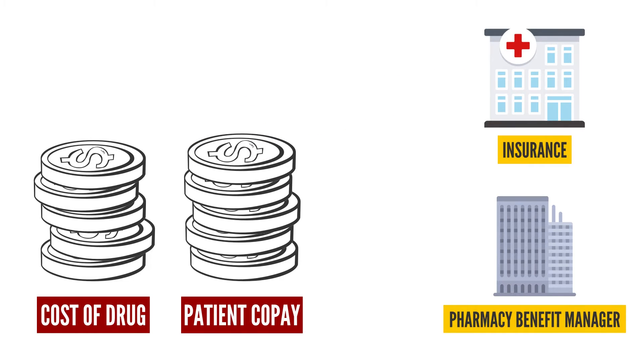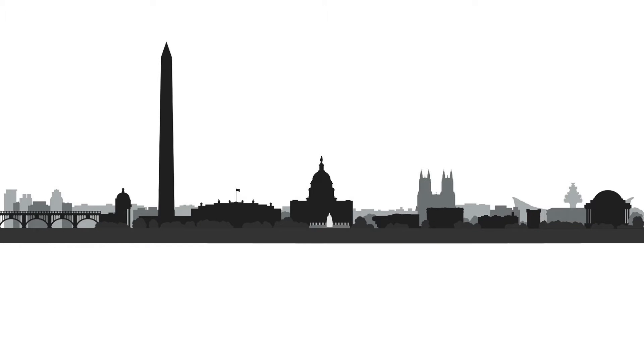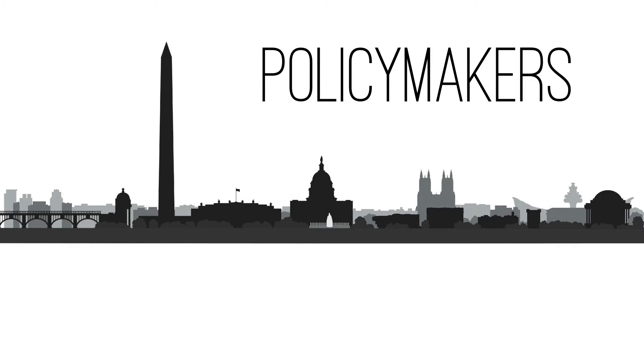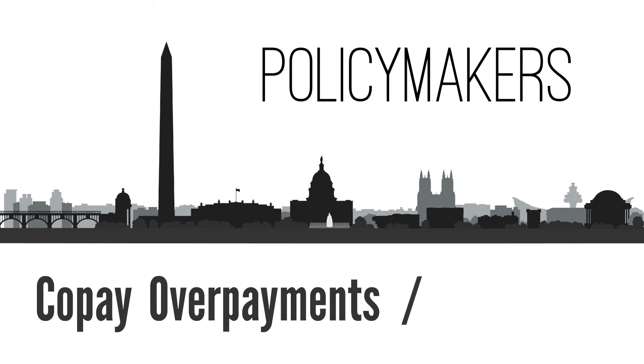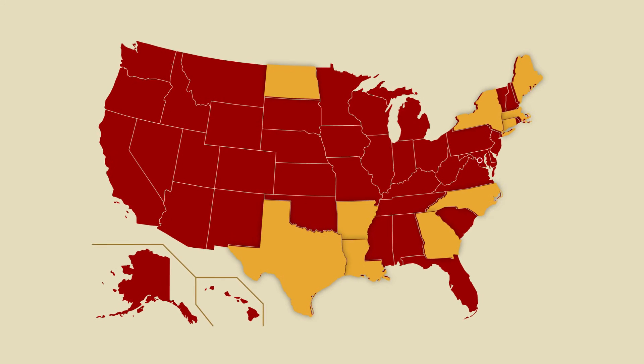In fact, some pharmacists claim they are bound by gag clauses, preventing them from telling patients when they could save money by paying with cash instead of using their insurance. Though policymakers are increasingly concerned with these co-pay overpayments, sometimes called clawbacks, only a few states have strategies in place to prohibit them.